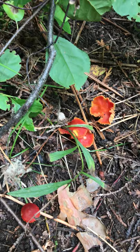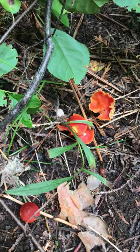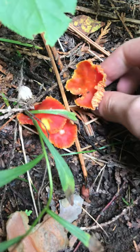This one in particular, the scarlet wax cap, is indeed considered to be edible, although it's a very rare mushroom and not much research has been done on it. So if you do find this one and you decide you're going to consume it, just make sure to try it out in a small amount first and wait 24 hours and see how your own body reacts, and then take it from there.